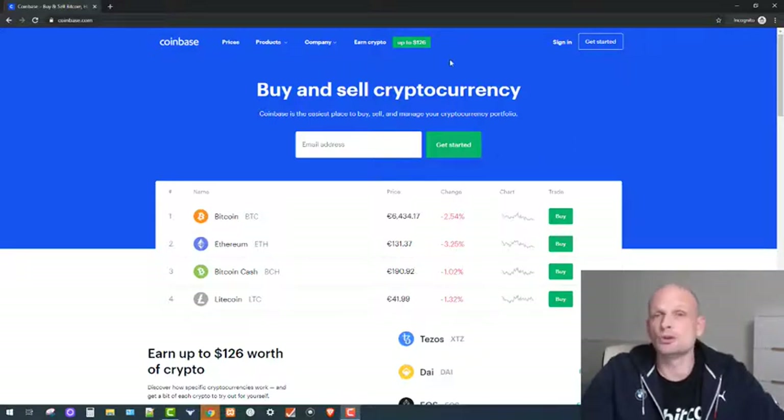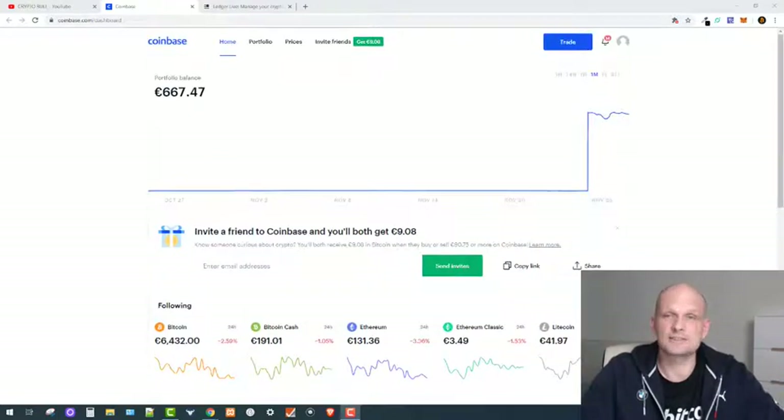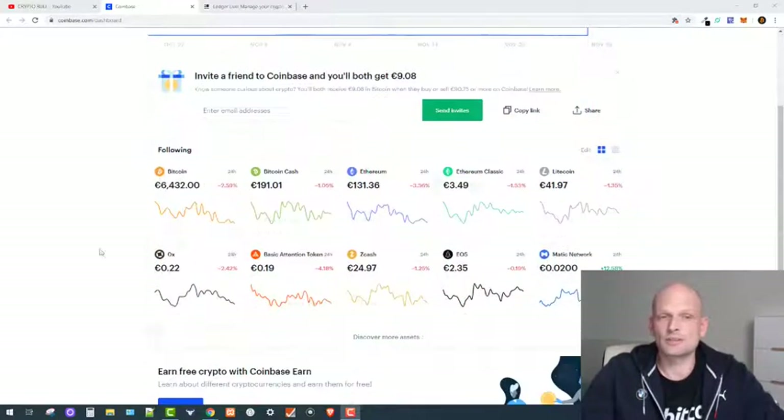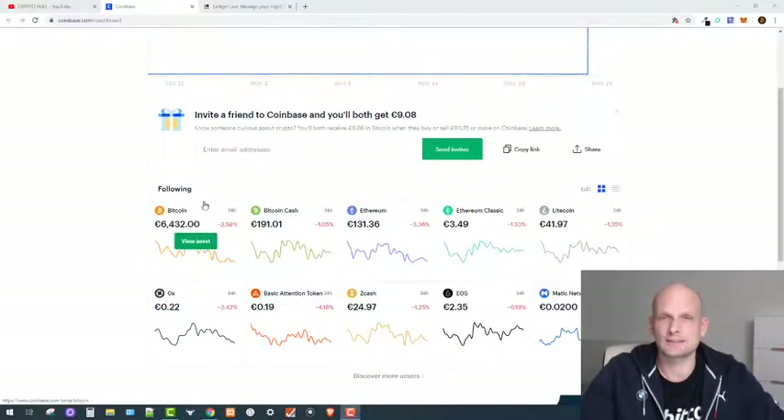To buy Bitcoin on Coinbase, you first need to sign in by clicking the sign-in button — this is a simple sign-in process. Once signed in, you'll be redirected to your profile dashboard where you can see Bitcoin, Bitcoin Cash, Ethereum, Ethereum Classic, Litecoin, 0x, Basic Attention Token, and many other cryptocurrencies available on Coinbase. In this video we will only be buying Bitcoin.